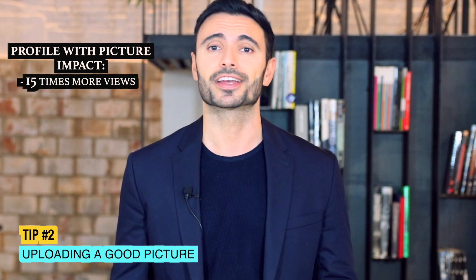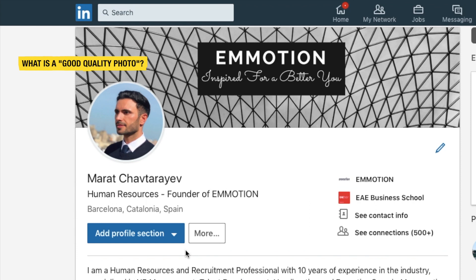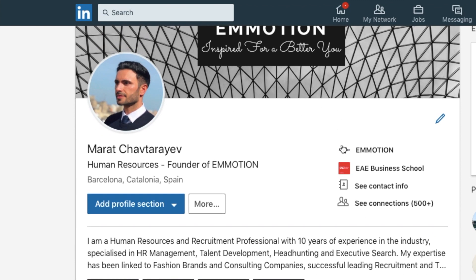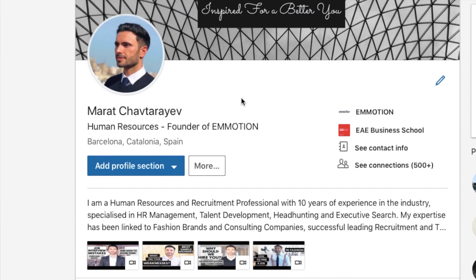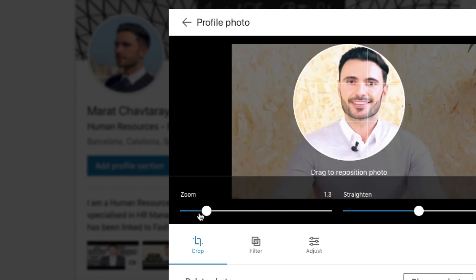Tip number two: uploading a good picture. The first thing people will see on LinkedIn is your picture. First impression also applies to LinkedIn profiles. LinkedIn has reported that profiles with a picture get 15 times more profile views and 8 times more connection requests than profiles without them. Your LinkedIn profile picture is one of the first things that recruiters and hiring managers look at as soon as they look you up. You want a photo which is recent, high quality or high resolution, professional, ideally smiling and looking into the camera.